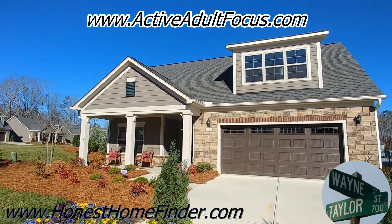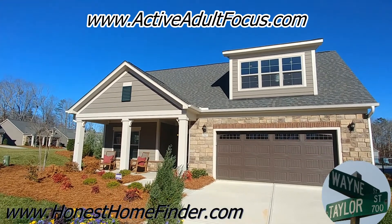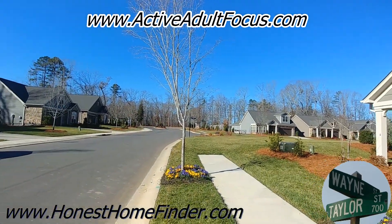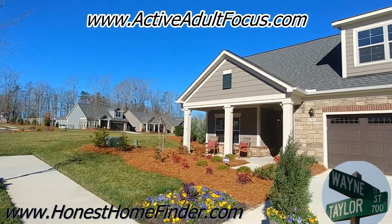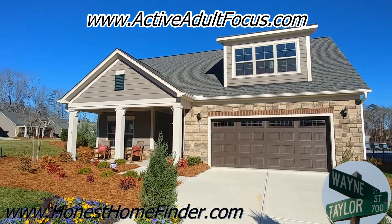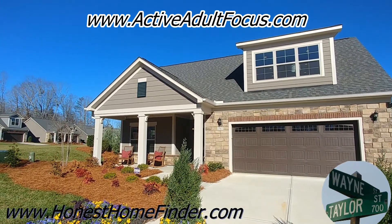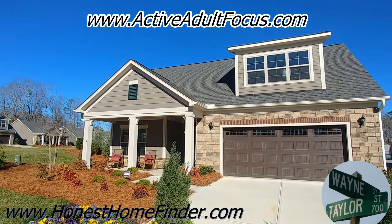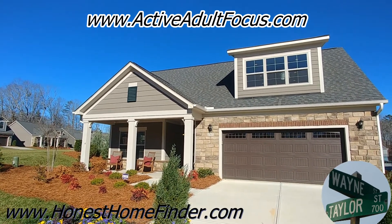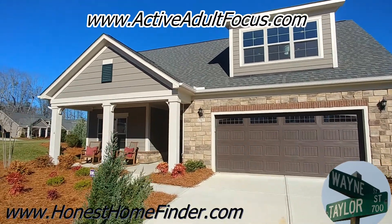Hey folks, Wayne Taylor, Honest Home Finder. I am out at the Courtyards at Wesley Chapel — it's an Epcon community. They do a lot of active adult, 55-plus neighborhoods. Their homes are stunning; I've been in a few of them before but hadn't had the opportunity to make any videos yet. I'm going to do that today. This is the Promenade 3, their model home. I'm also going to get a video of one of their inventory homes so you can see the difference, but right now let's go take a look at the one that's all decked out.